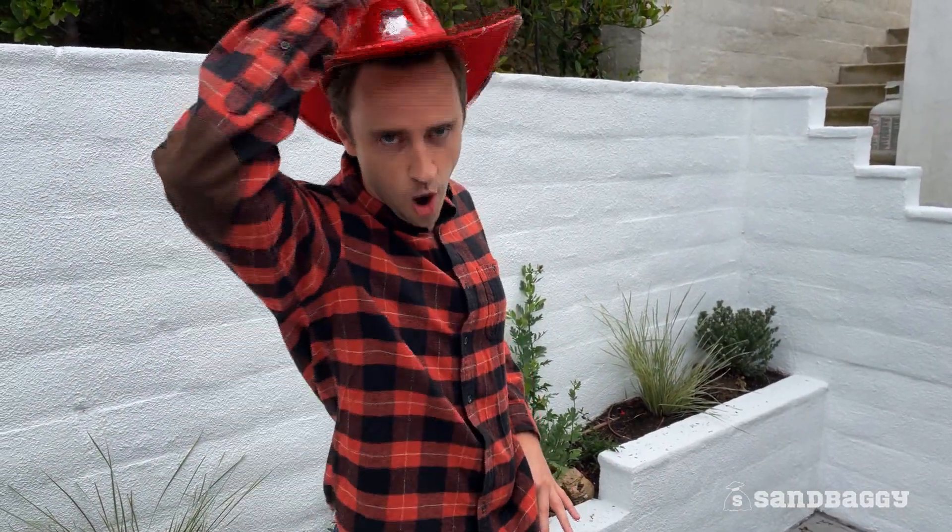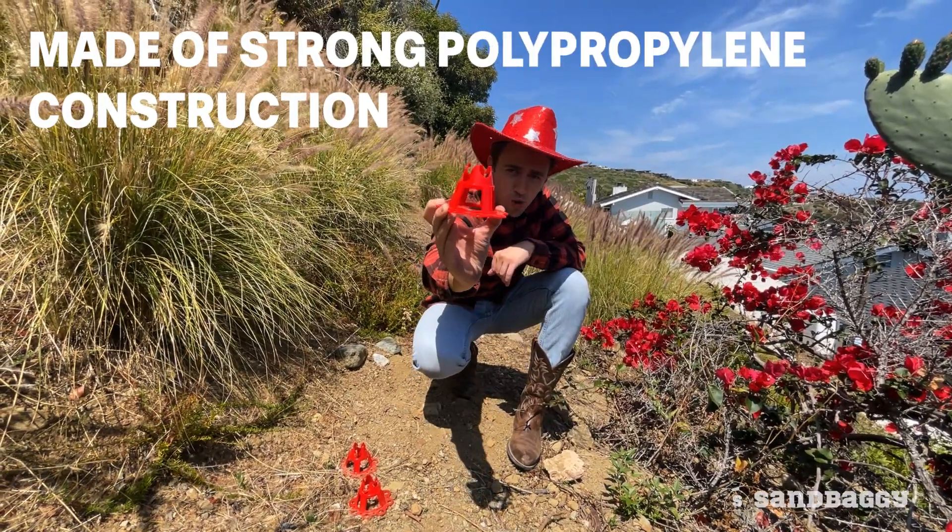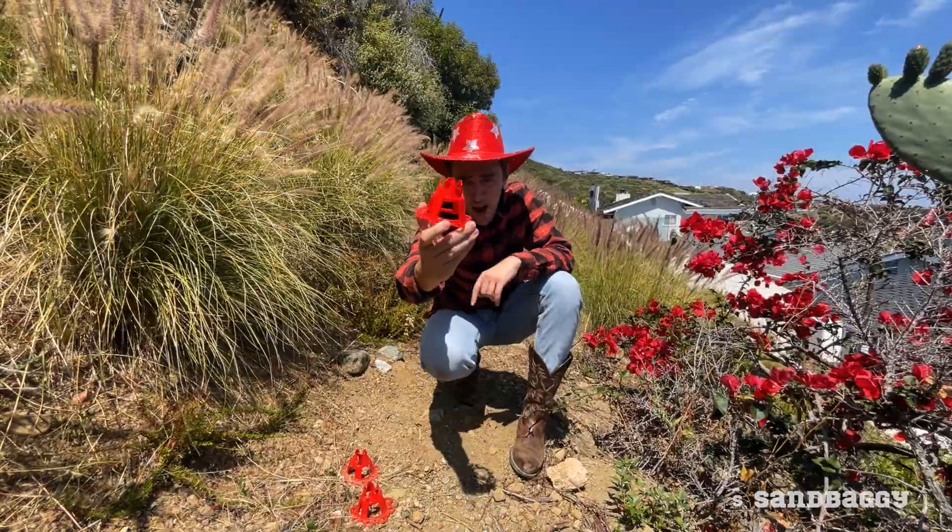Hey there! I'm Cowboy Cattleman, Cowboy Caleb from Sandbaggy. These Sandbaggy rebar chairs are made of strong polypropylene construction and are the preferred choice among contractors.